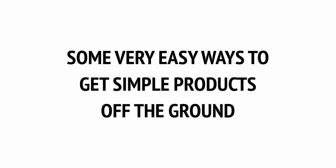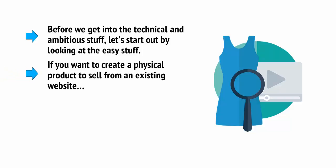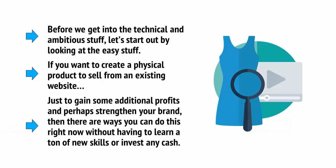This video series is going to tackle everything you need to know about coming up with an idea, taking it all the way to market, and then manufacturing and selling it. But before we get into the technical and ambitious stuff, let's start out by looking at the easy stuff. Let's take a look at some ways you can dip one toe tentatively into the world of physical products.